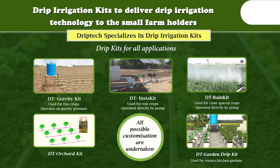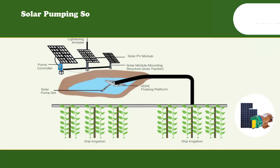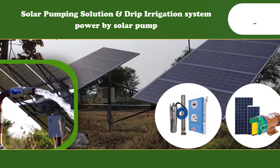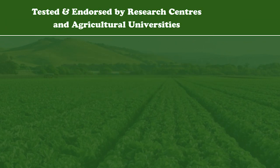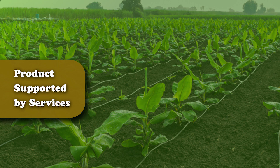What is more, all possible customizations are undertaken. Drip irrigation powered by solar pumping solutions is also available. The technology has been tested and endorsed by research bodies and agricultural universities.